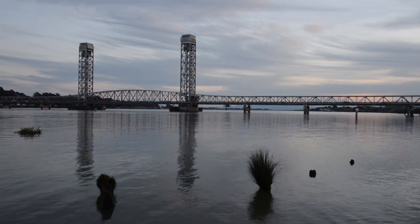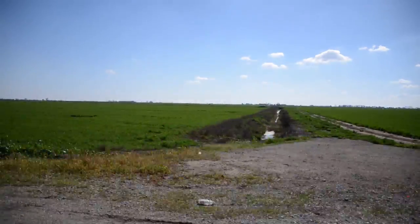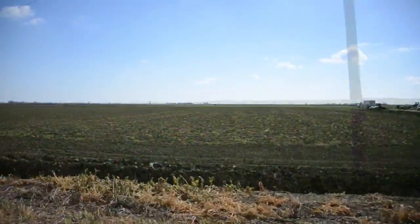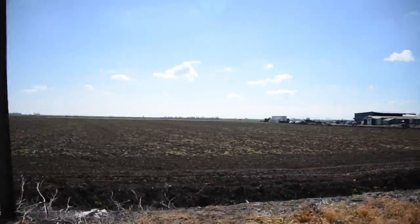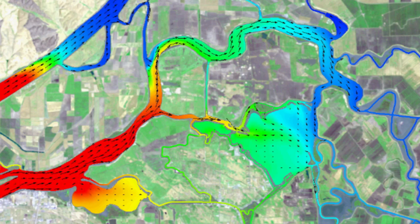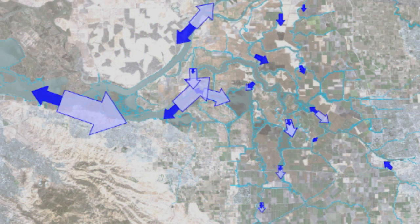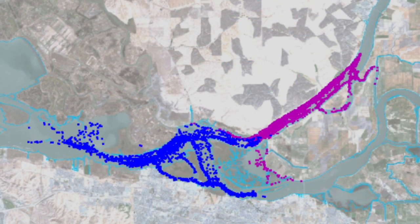Today's Delta is a complicated place. The Delta is still a tidally influenced system, but flows have been altered on a massive scale. Sunken island interiors and sea level rise threaten its future. A monumental infrastructure proposal is on the table. In this series, we explain how water moves through the Delta. We'll look at each component of water movement separately, then we'll look at the changes we can expect with shifts in water management, levee failure, and sea level rise.